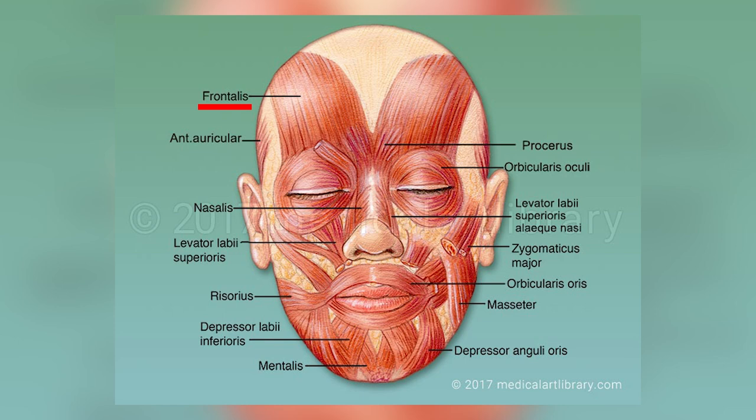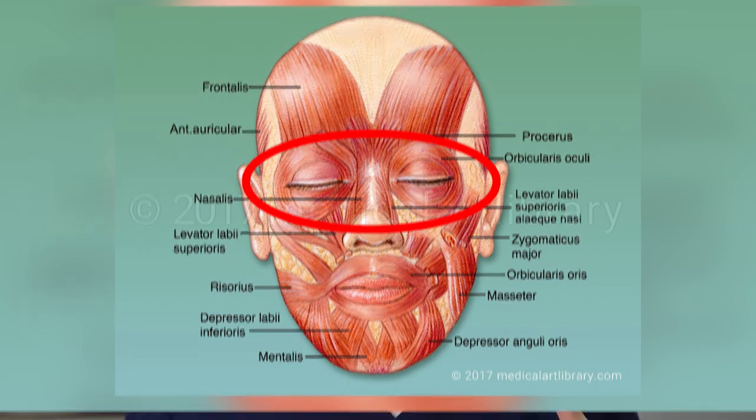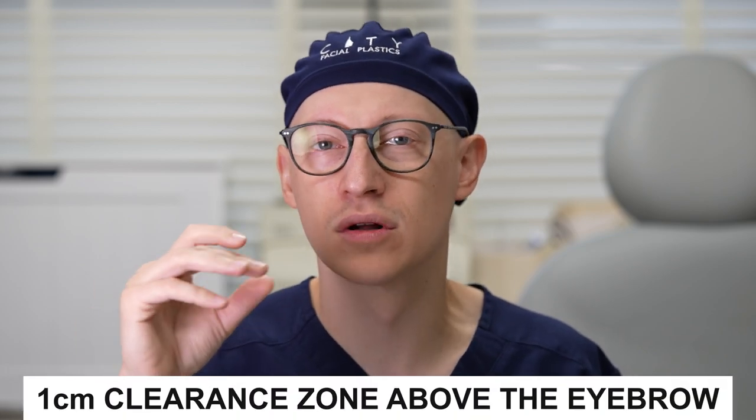When injecting the forehead you have to be very careful because the frontalis muscle is the only muscle that moves the eyebrows up — all other muscles around the eyebrow tend to depress them. If you try to paralyze the frontalis to reduce forehead wrinkles and you inject too low, you can get paralysis that rides low onto the eyebrow, causing it to get heavier and almost droop. My guess is Joe's right side was either injected with too high a dose or the injections were placed too close to the eyebrow. You generally want to maintain about a one-centimeter clearance zone between the top of the eyebrow and where the injections are placed.